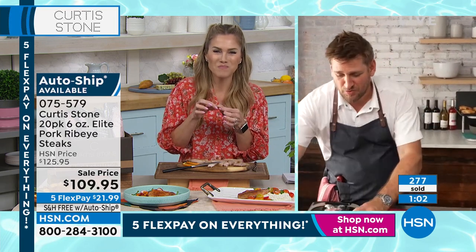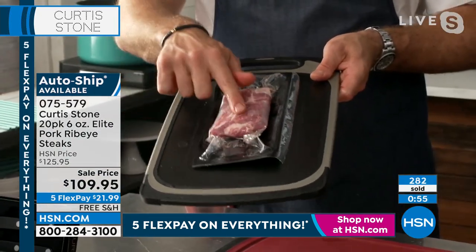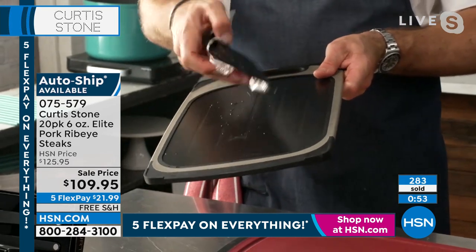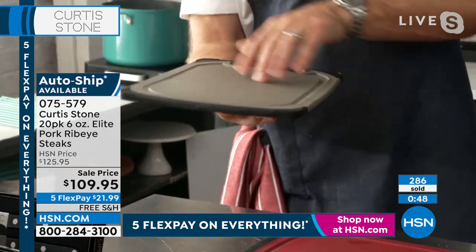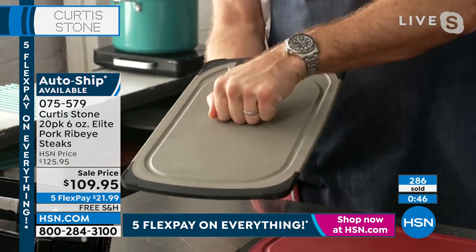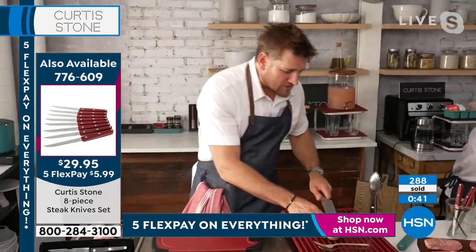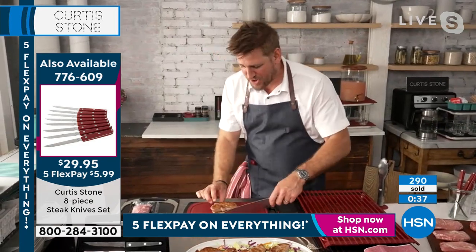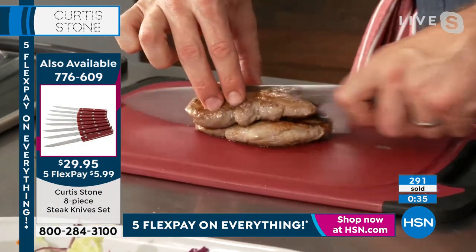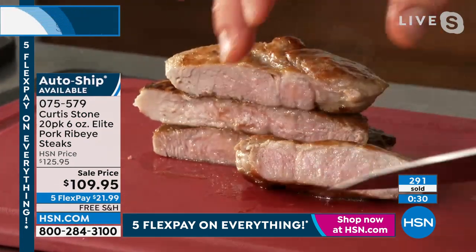I wanted you to see this — it's a thawing cutting board. This side is the thawing side: you put your frozen steak on there for 20 minutes, turn it, and in another 20 minutes it's defrosted. The other side is the cutting board. We have these in multiple colors. 200 of you can now get the pork ribeyes on auto ship. If you want to lock in that crazy price and get this delivered multiple times, you're going to want to.